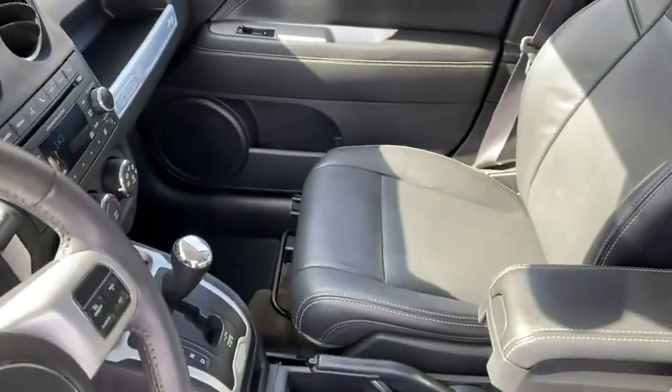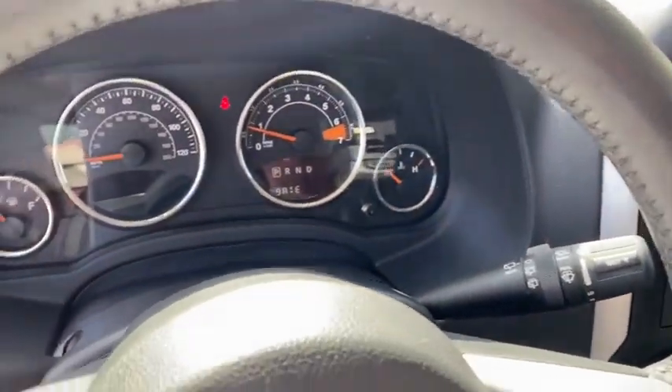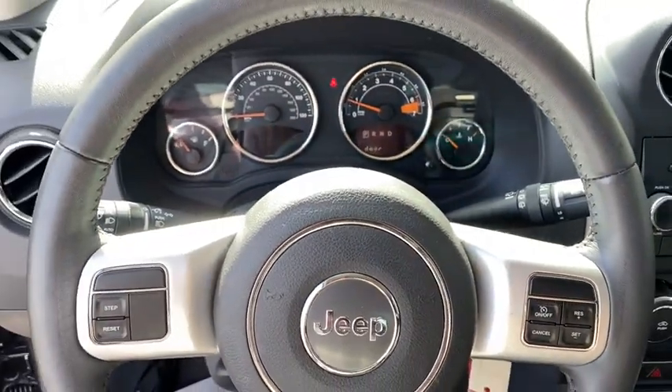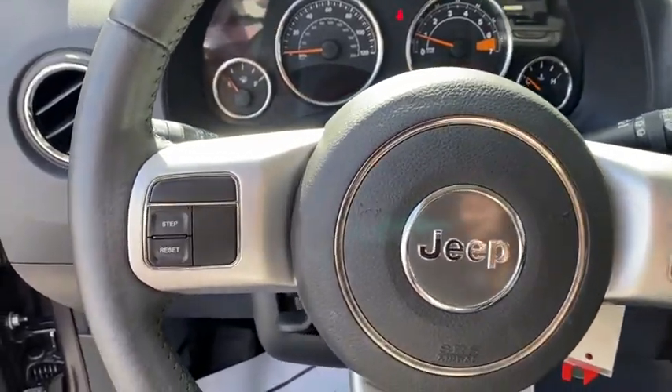Here are some of this vehicle's great options: traction control, dual airbags, alloy wheels, power steering, center armrest, fog lights, heated front seats, rear window defroster, power windows, CD player.